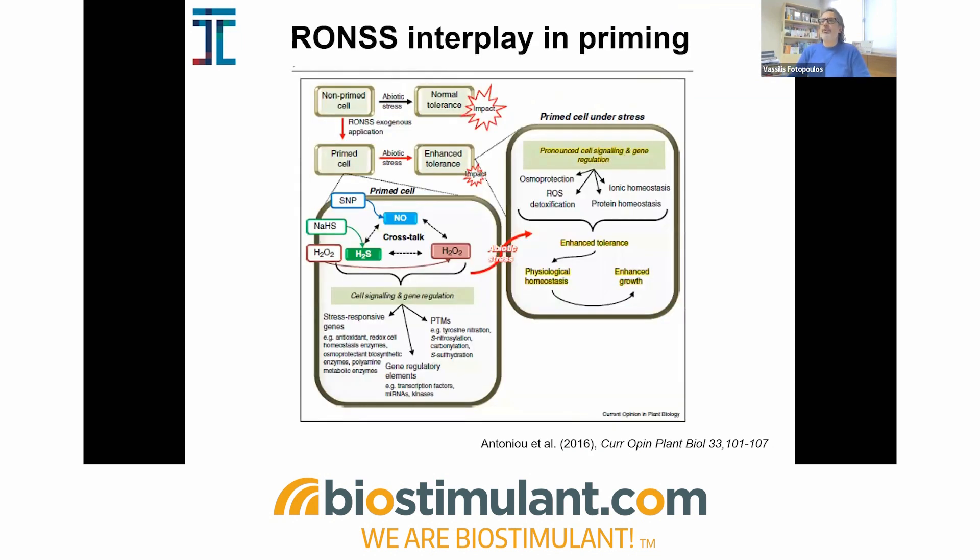Reactive species are important in this response, with an interplay between different versions. This mainly covers reactive oxygen species such as hydrogen peroxide and superoxide radicals, reactive nitrogen species such as nitric oxide, and reactive sulfur species such as hydrogen sulfide. There is a cross-talk between these different reactive species that in low concentrations act as signal transducers and are involved in responses to stresses as well as growth and development. Of course, if these concentrations become quite high, they become toxic for the plant cell.